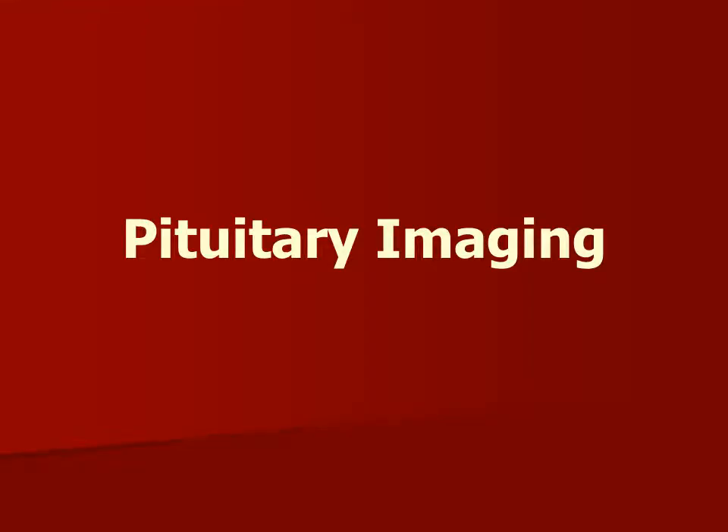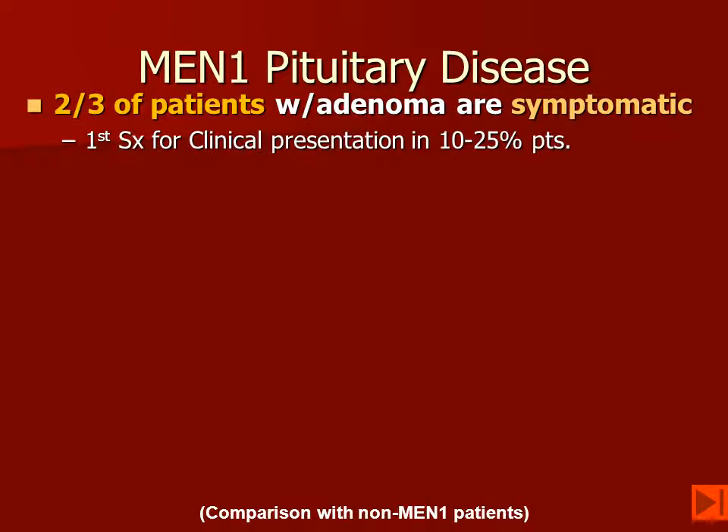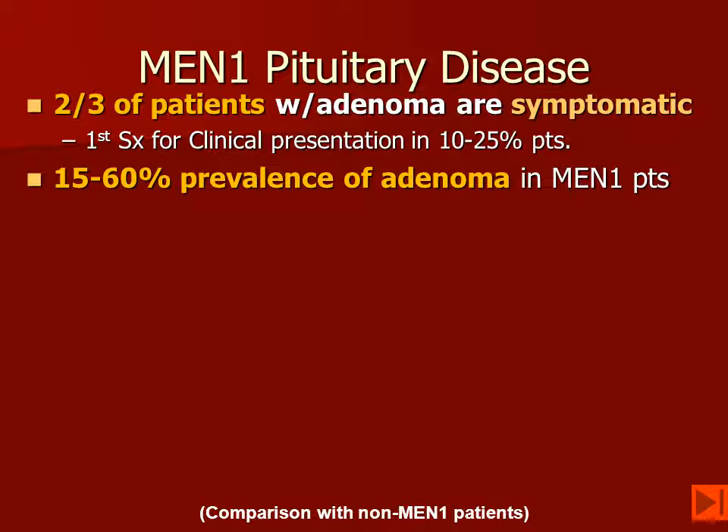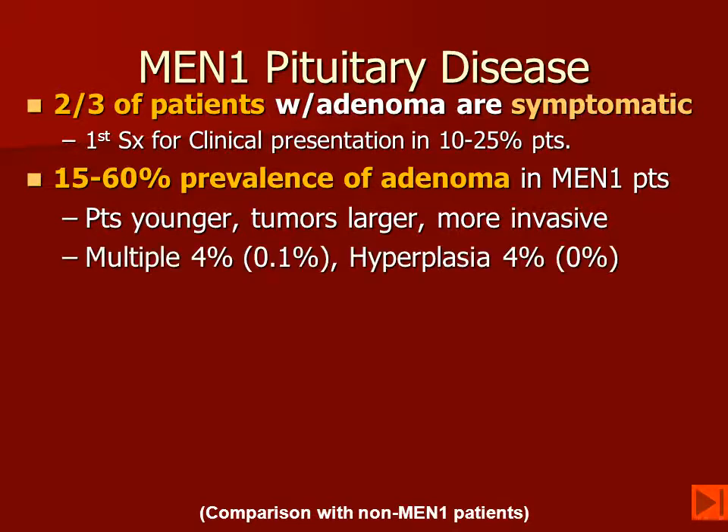Looking at pituitary imaging, about two-thirds of patients will have a pituitary adenoma and will be symptomatic. It may be the first sign of this disease in up to 25% of patients. The overall prevalence of pituitary disease is thought to be 15% to 60% of patients. Patients with MEN-1 tend to be younger and have larger tumors that are more invasive compared to sporadic pituitary adenomas.